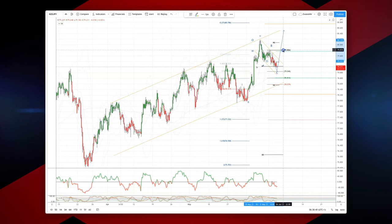the swing high at 79.80, our potential B wave high. That also coincides with the 50% retracement of the last leg to the upside. So watch for bullish reversal patterns here to set long positions.